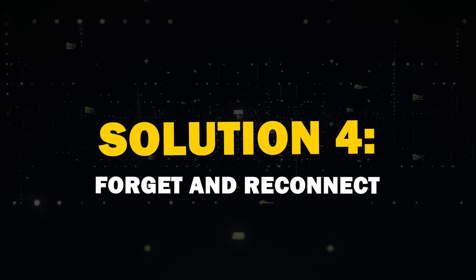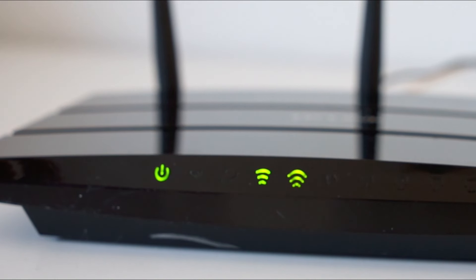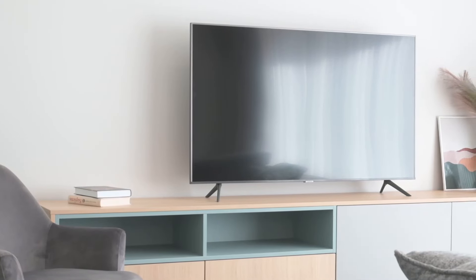The fourth solution is to forget and reconnect. If all else fails, try forgetting your Wi-Fi network on the TV and reconnecting. It's like giving your TV's memory a fresh start.